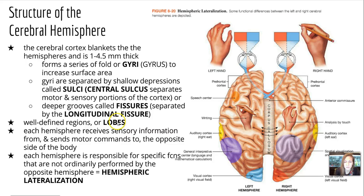The well-defined regions are the lobes, and each hemisphere is going to receive sensory information from and send motor commands to the opposite side of the body — so the right controls the left, the left controls the right. However, each hemisphere is responsible for specific functions not ordinarily performed by the opposite, and we call that hemispheric lateralization. For example, writing is somewhat controlled by the left side while the right side controls analysis of touch, and the speech center is on the left while auditory information comes in on the right.